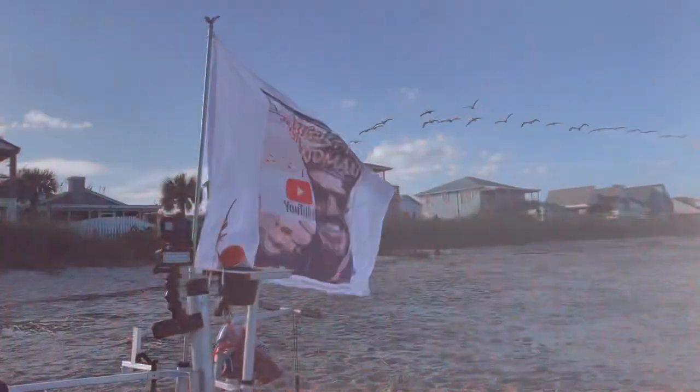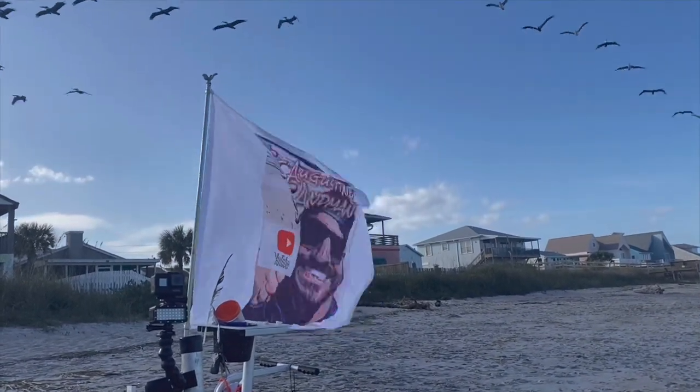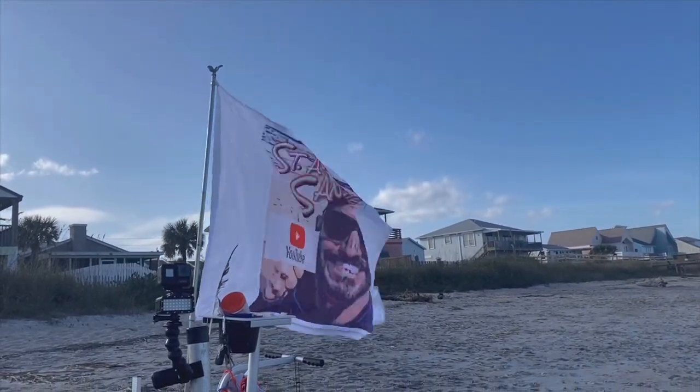We hauled some serious butt to get down there and catch one whiting and one catfish. Nobody else caught anything on the beach; the sputnik weights everybody else was using just weren't holding. Anyway, we'll see you next time — keep it reeling, guys! Sail away!